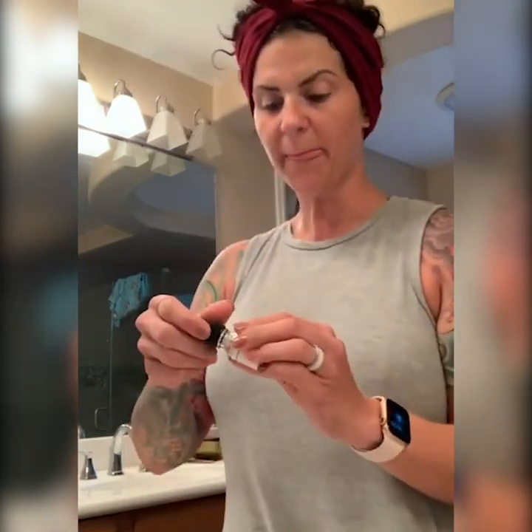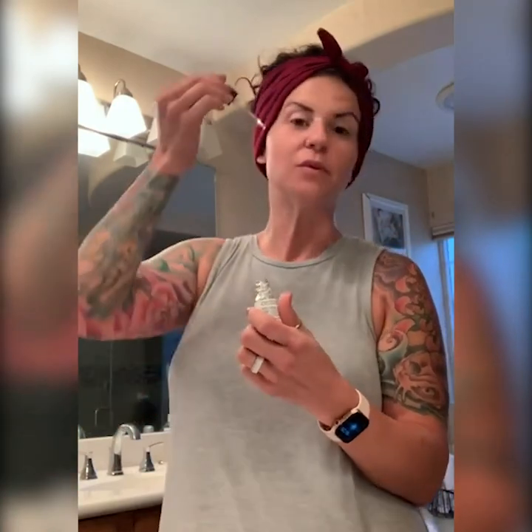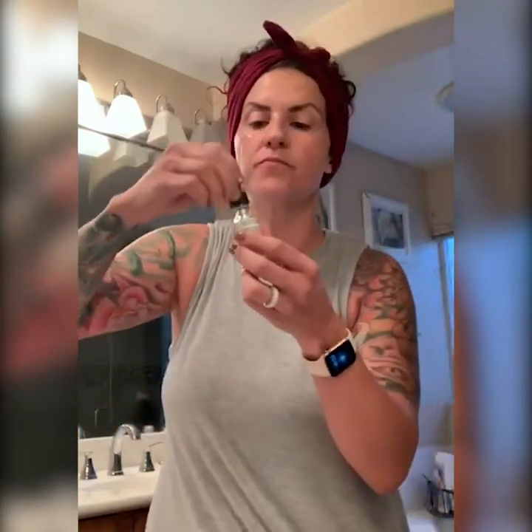So the first step is the cleansing oil. I don't really have any makeup on right now, but this stuff is really amazing when you are wearing makeup. You just take a couple of drops on each cheek, you can see here, and just rub this in really well. This stuff is amazing when I am wearing makeup because I can just see and feel the makeup dissolve right off of my skin.